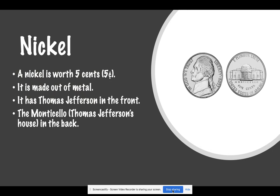This is a nickel. A nickel is worth five cents. It is made out of metal. It has Thomas Jefferson in the front and the Monticello, which was Thomas Jefferson's house, in the back.